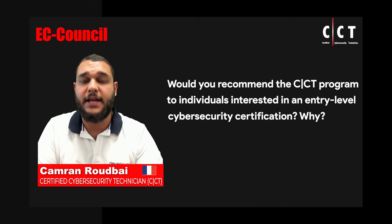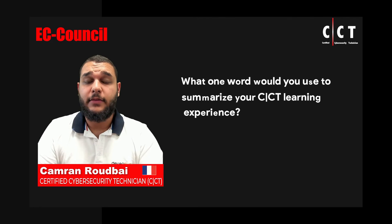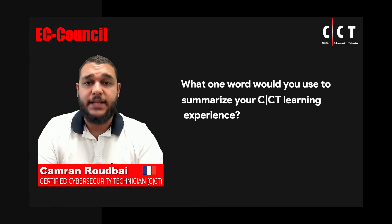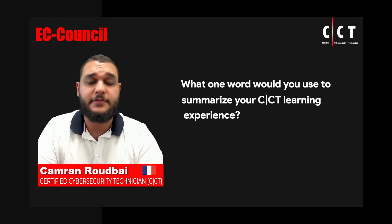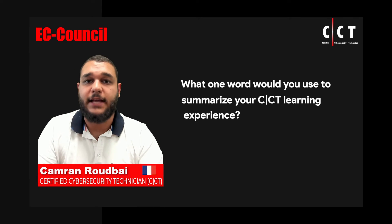It is one of the best starting exams because it gives practical hands-on time and that is what is important in the field. For me, the word that would summarize the CCT most is 'realistic,' simply because that is what the CCT is. It is realistic. It gives real-world examples, real-world practical time, practical exams, practical labs — and that is what I am faced with on a day-to-day basis at my work.